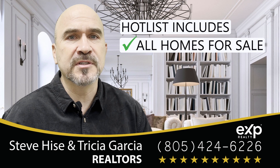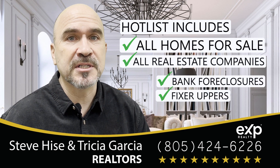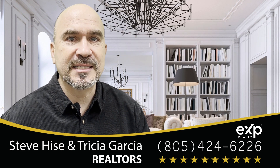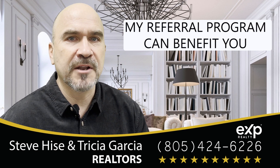This list will include all homes for sale from all real estate companies, including bank foreclosures, fixer-uppers, and even some off-market homes. And if you have any friends or family considering buying or selling a home, ask me how my referral program can benefit you.